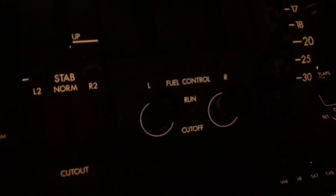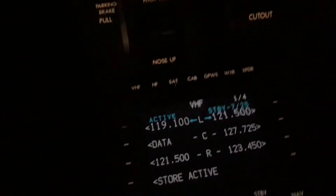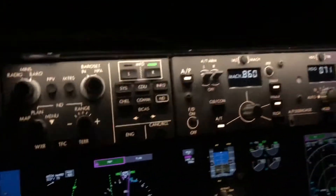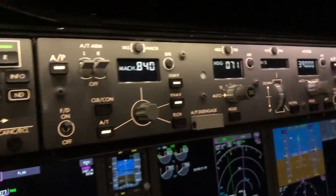Down here is the fuel control switch — that's how we turn the engines on and off — along with our radio panels. Moving up here, this is the autopilot control panel.